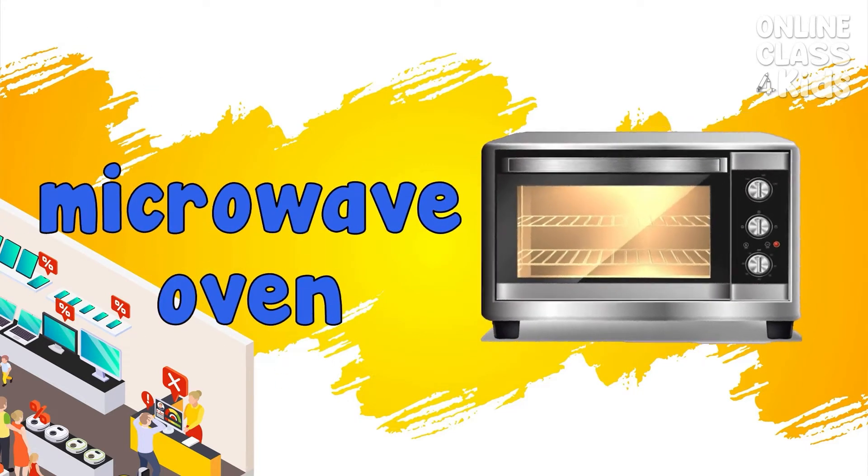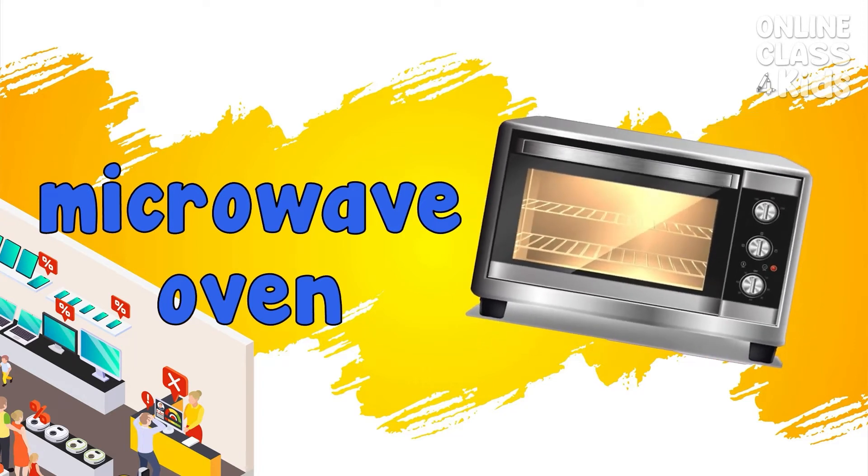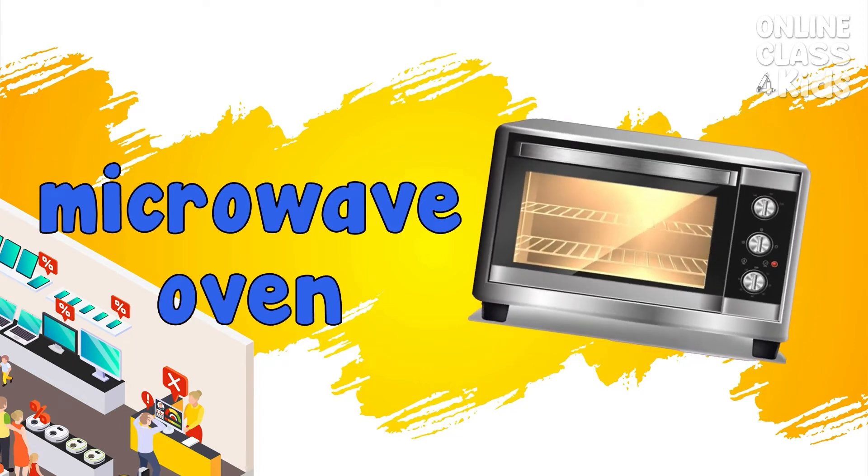Microwave oven. An oven that cooks or heats food or beverages. Microwave oven.